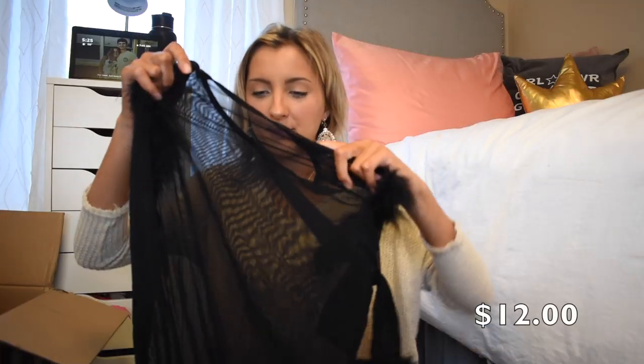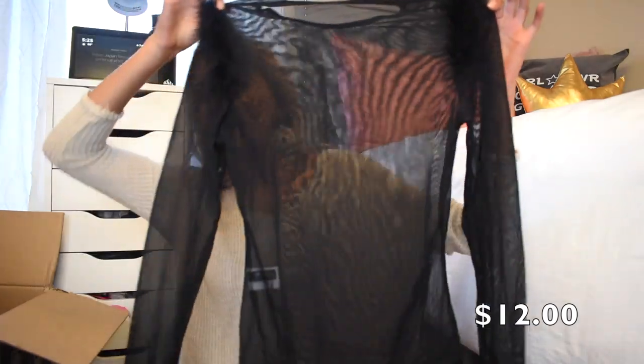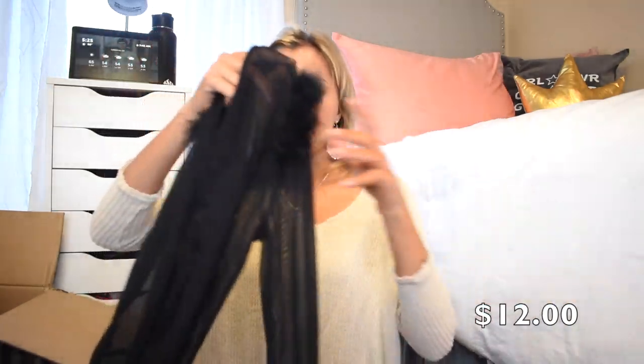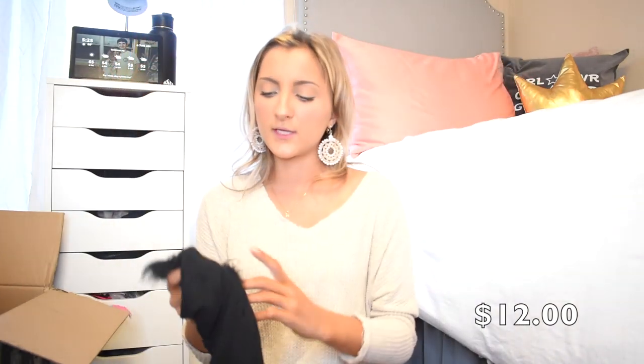This top — I forget what costume idea it was for, Olivia asked me to grab it for a costume — but anyway, it's like a mesh shirt. You obviously have to wear a really cute black bralette underneath, but it's got little fur boa on the sleeves and the shoulders. I think this is so, so cute. A really cute going out top just on an everyday basis too.